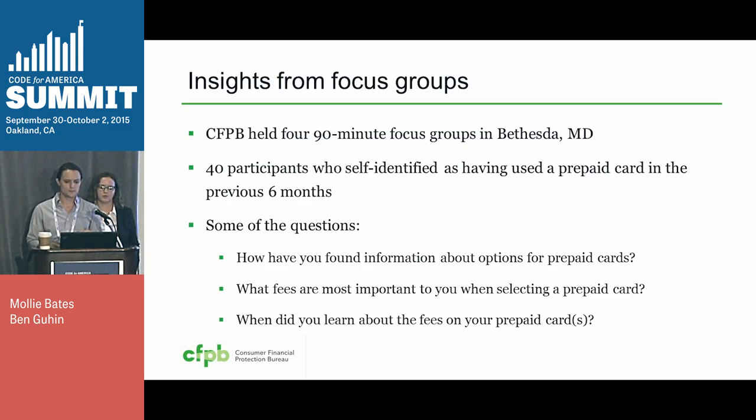We also asked them to brainstorm all the possible fees they could ever think of. That helped give us an idea of the different terms they used for different types of fees. We also asked them if they actually researched fees before they purchased the card. Only half of them said that they did. Some said they really only learned about fees after they were charged those fees. But they said they thought they could go online to find fee information — they just didn't. So that supported the theory that if we made this information more easily available, they could look at it more often.